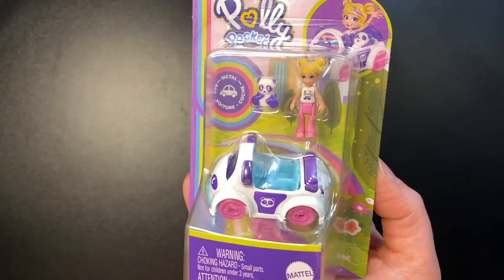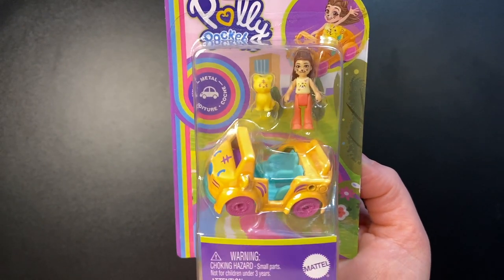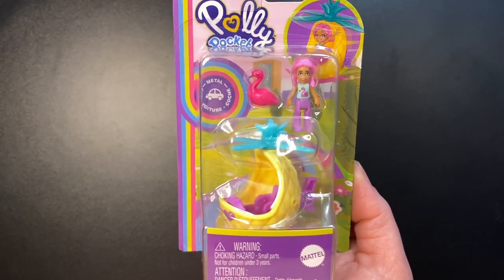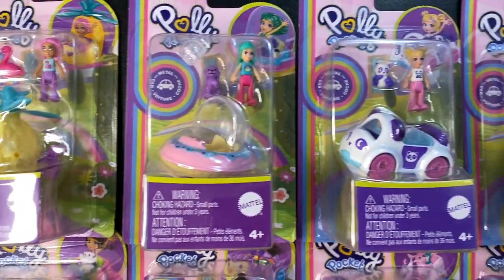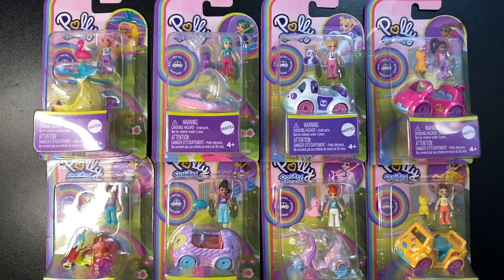You can pre-order them on entertainmentearth.com, which is a little bit more expensive than buying them at Walmart. So I've been trying to hold out and wait for Walmart, when suddenly people in Polly Pocket groups I'm in were saying they were able to find these in their store. So I finally said enough is enough, got myself to Walmart, and there they all were just waiting for me. So let's take a look at them.